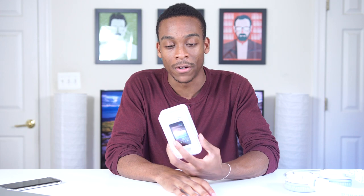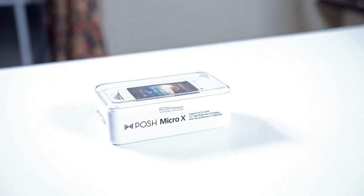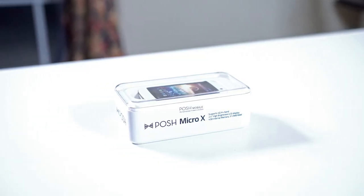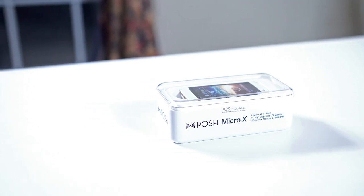I got the Galaxy S7 Edge, which I'm liking. But another thing I found waiting for me when I got home was this thing, which I forgot I ordered. It's another smartphone — it's quite interesting. I don't plan on using this, but I want to show you guys this phone. It's called the Posh Micro X.